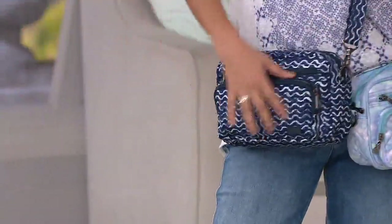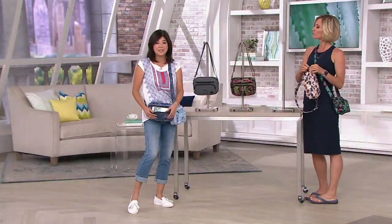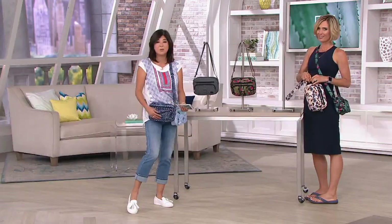This bag just works. And like Kirsten said, if you're new to Lug, this is the perfect entryway to just get to know us, get to know what we're about here. The price is $33.